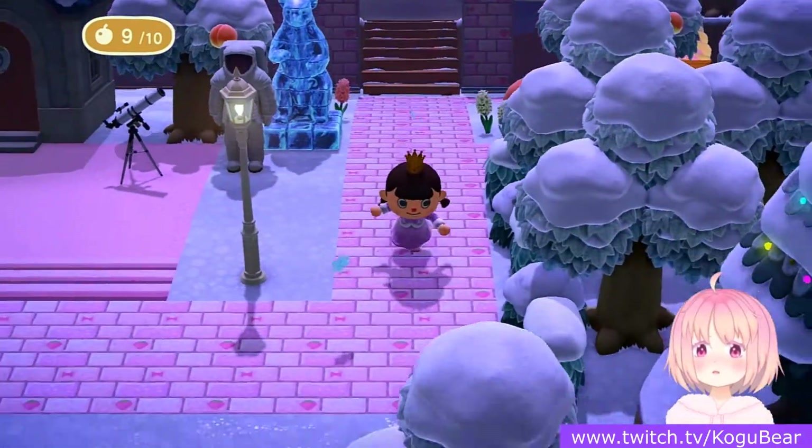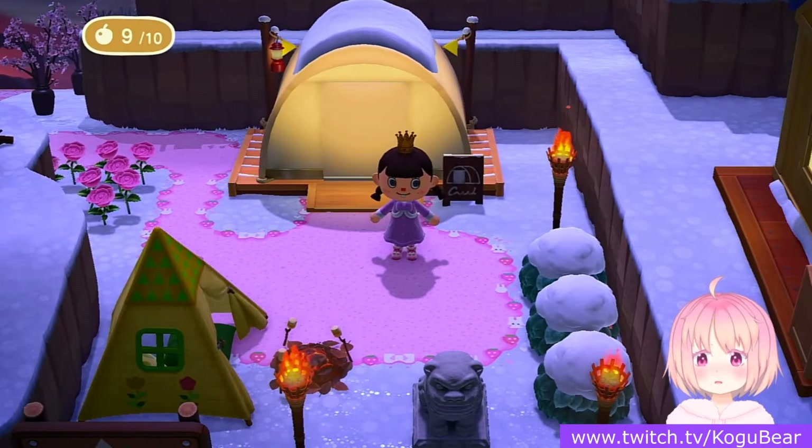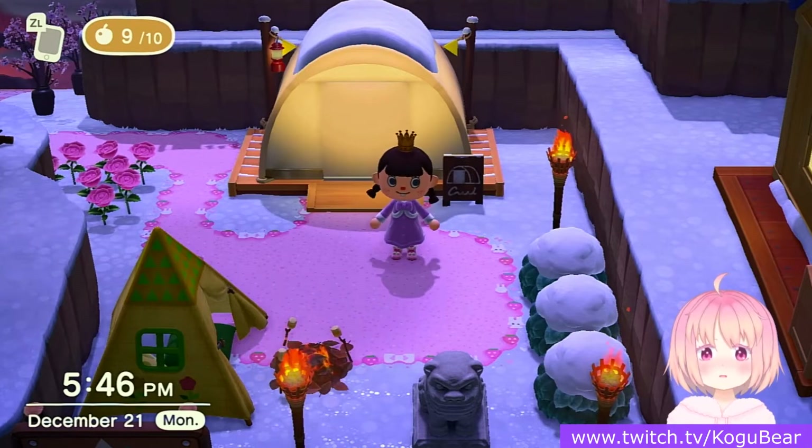There's that, and a campsite. Rocket's moving in soon because she has a pink house, and the pink house is perfect for my Pink Mineral Island.